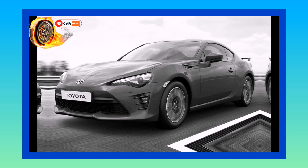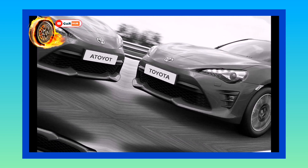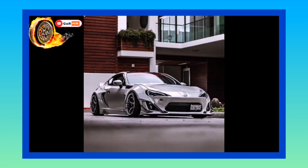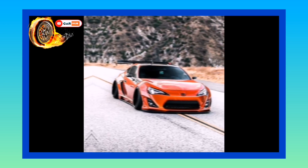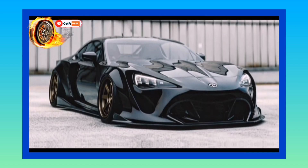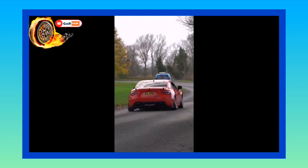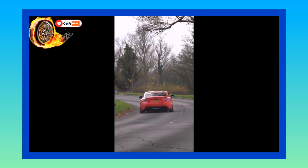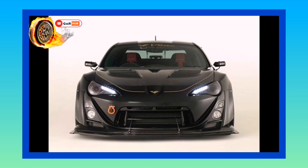Yes, you can buy significantly higher-tech hot hatches for the same money, but their center of gravity feels like it's stacked on a roof rack in comparison. Toyota has spent the money where it matters — the mechanical bits. For around £25,000, Toyota sells ten times as many GT86s as Subaru does BRZs, so sourcing one and getting a good deal should be much simpler.